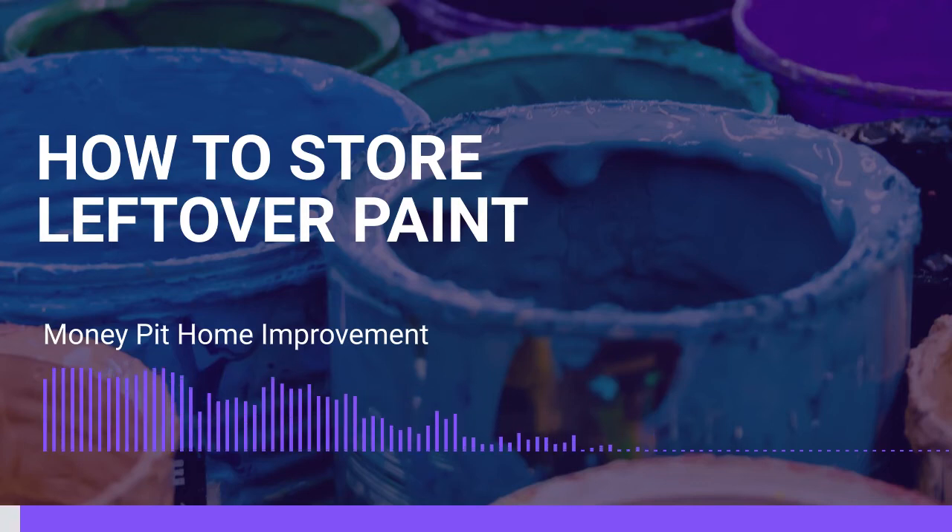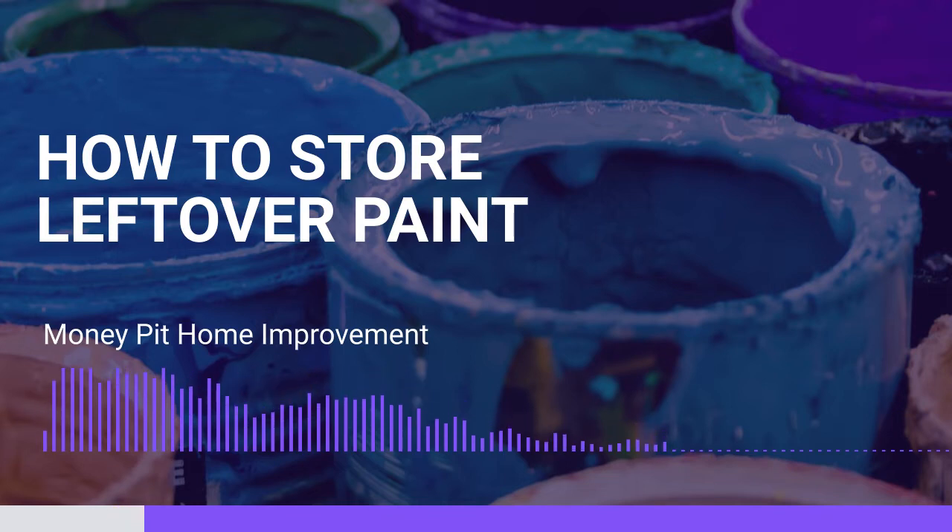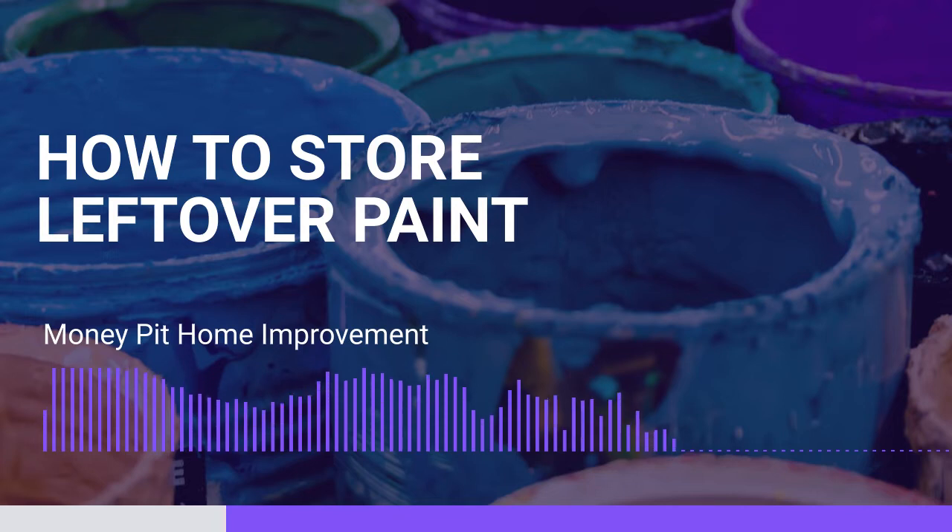If you're an active home improver, one thing that always seems to pile up is leftover paint. Leslie has some great ideas to help put all that leftover paint to good use. If you do a lot of home improving, you're likely to have a collection of leftover paint. And with a little imagination and some creative flair, you can use those paint leftovers to give your home extra appeal and have a lot of fun in the process.